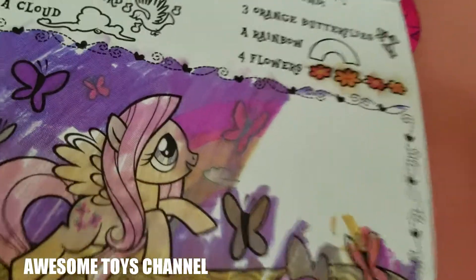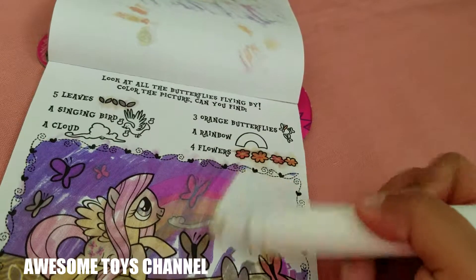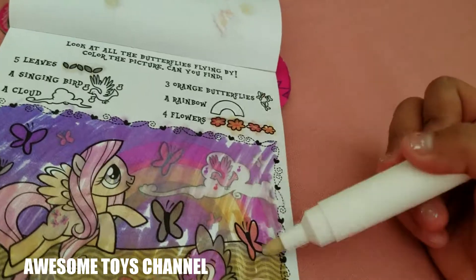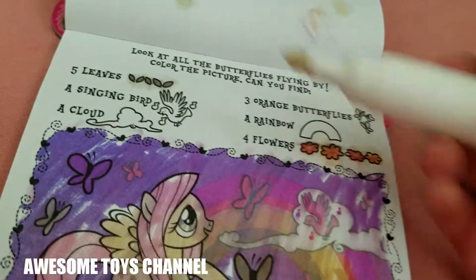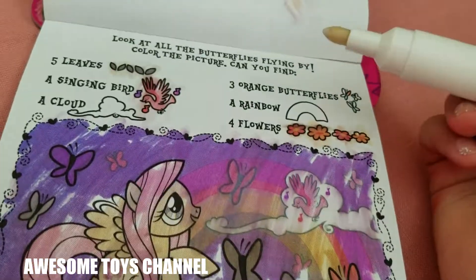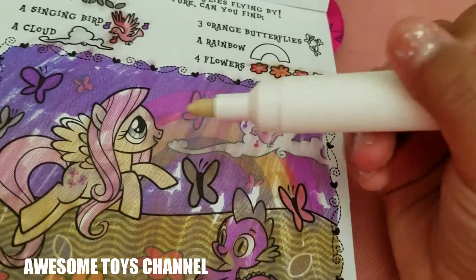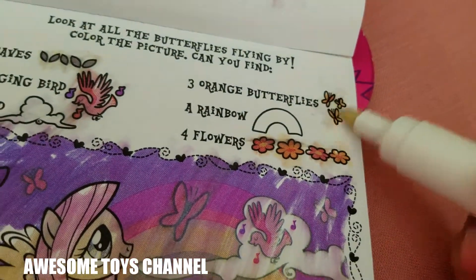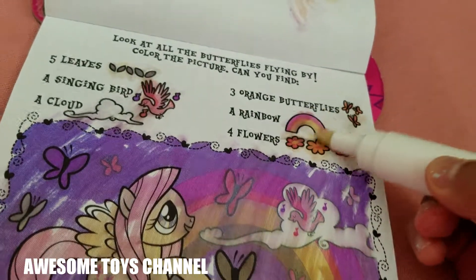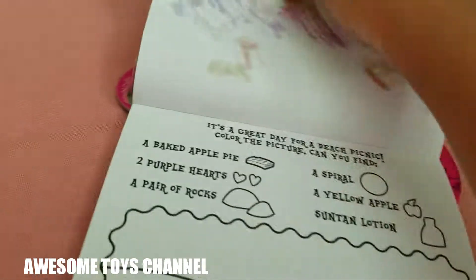Is that an orange butterfly? I can't tell, but I see the rainbow colors. Oh, we found one singing bird! One cloud right here. And three orange butterflies. And the rainbow in the background of course. Let's do one more color page!